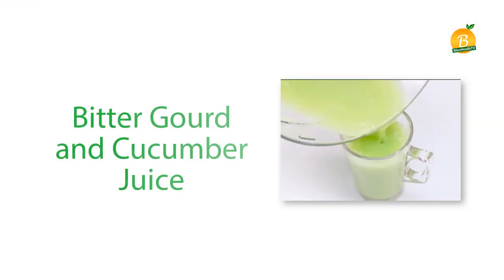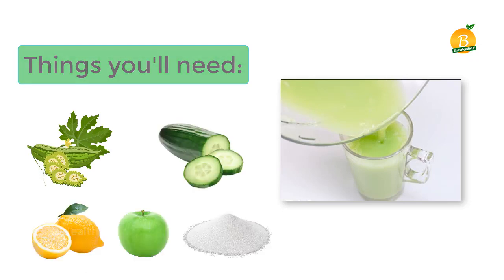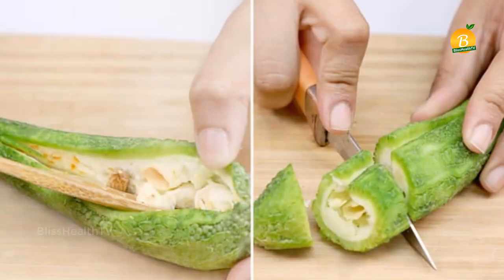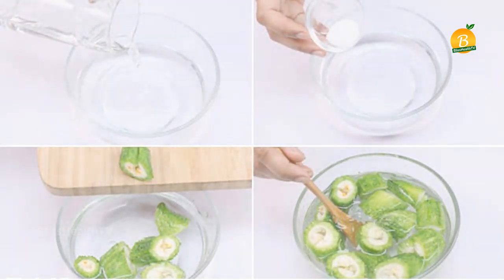For bitter gourd and cucumber juice, you will need two large bitter gourds, one medium cucumber, half a lemon, one green apple, and half a teaspoon of salt. Wash the bitter gourd and peel off the skin. Slit it vertically and remove the rind and seeds using a spoon. Roughly chop the bitter gourds into smaller pieces and soak them in a bowl of water with half a teaspoon of salt for 10 minutes.